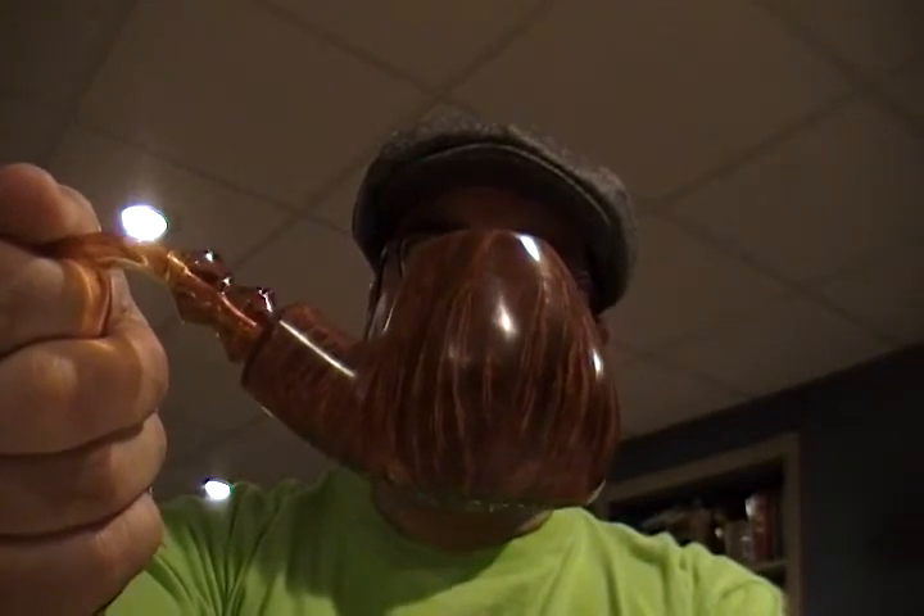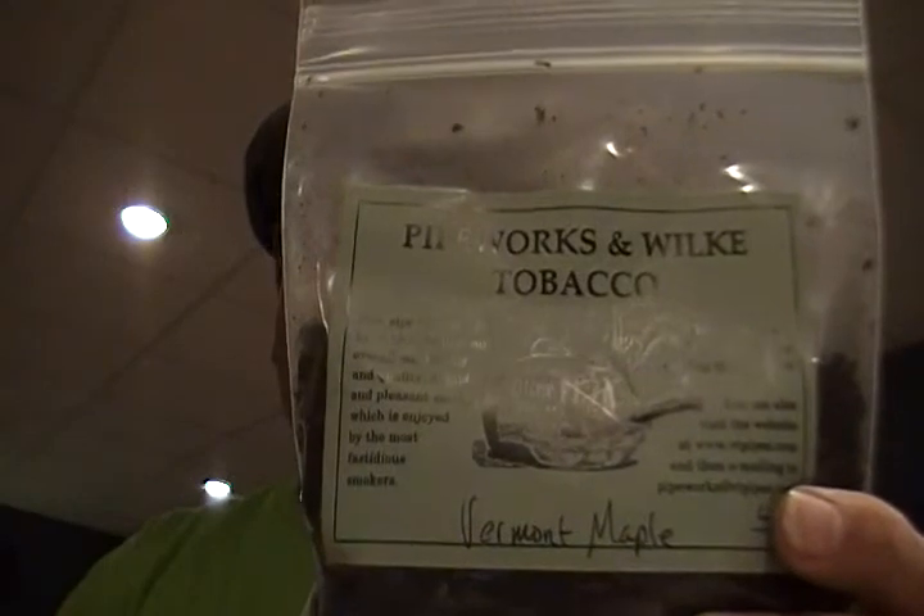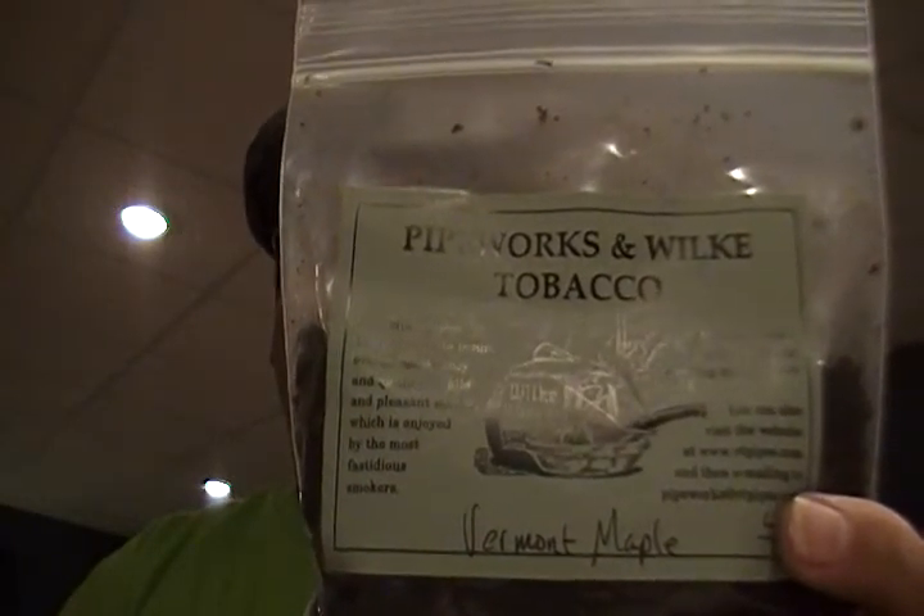This is my first smoke of the maple pecan pipe. It's a short, stubby little number — very nice, and reminiscent of some of my other egg-shaped Boswell pipes, which is a good thing because I like the egg shapes along with the umpals. To break in this maple pecan pipe, I've chosen to do so with some Pipeworks and Wilkie Vermont Maple, and I'll do the half-bowl deal.